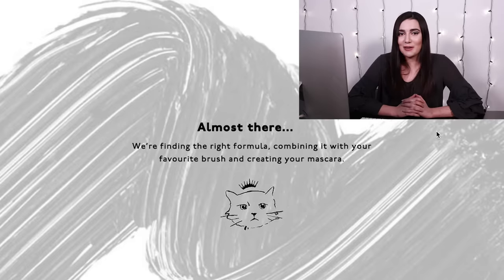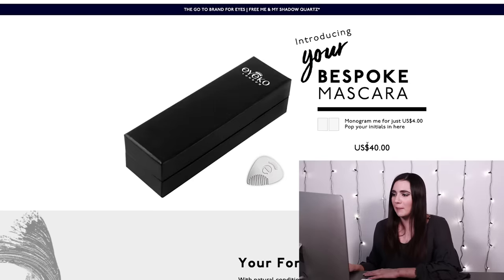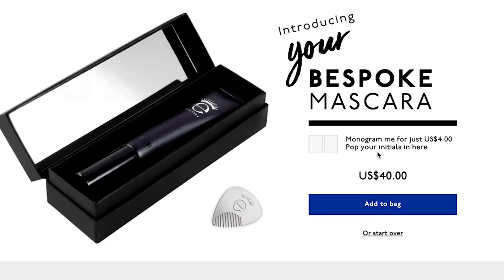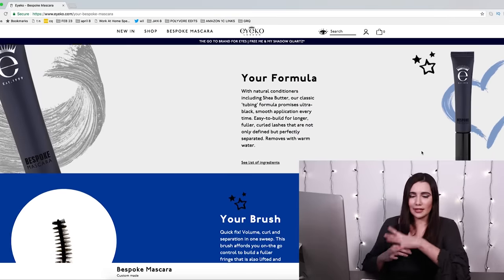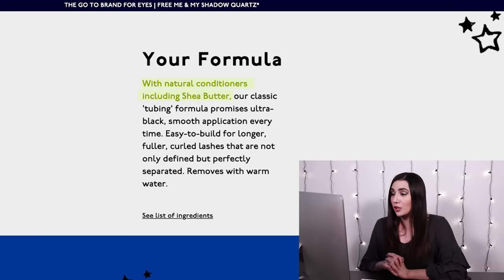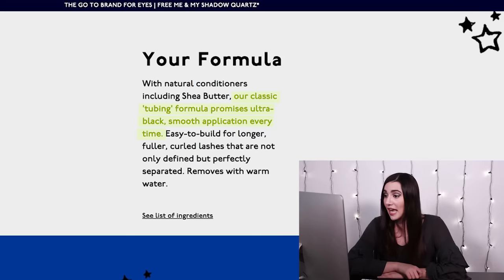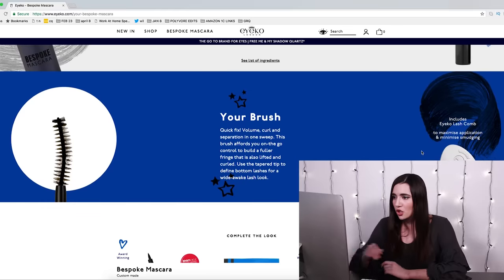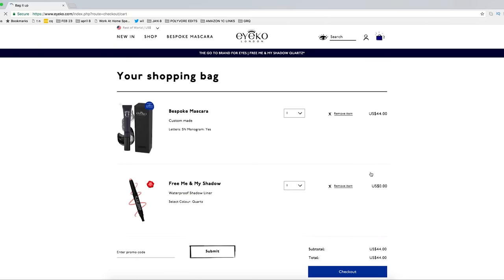This little cat says that he's making my formula. It says introducing your bespoke mascara — it's $40 and I can monogram it for $4. I like my initials, SN, that's me. It tells me a little bit about what I've just ordered: with natural conditioners including shea butter, their classic tubing formula promises ultra black smooth application every time. And for the brush, they've chosen the quick fix — volume, curl, and separation in one sweep. So I'm gonna add this to the bag and then do the quiz again to see how different the formulas are.